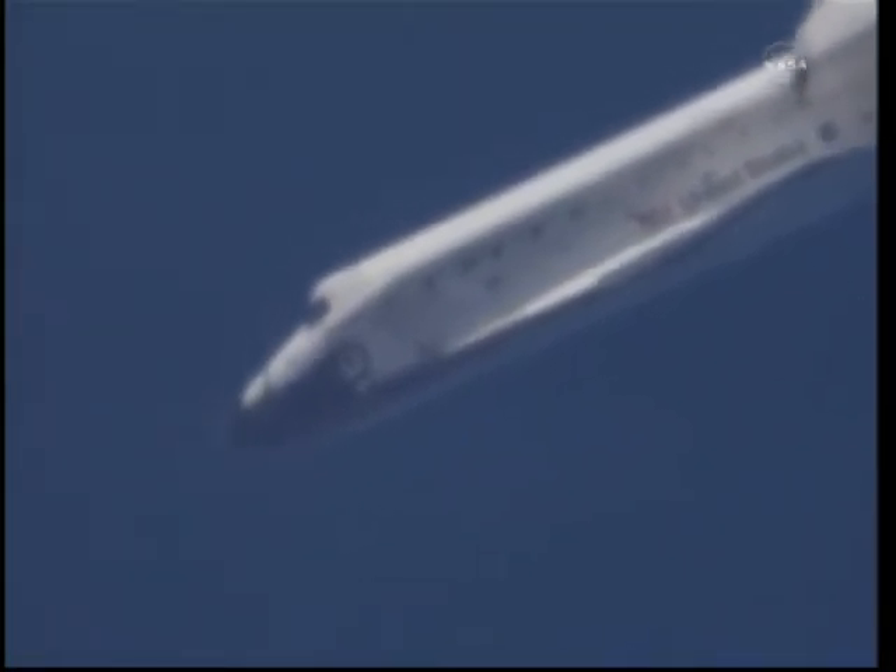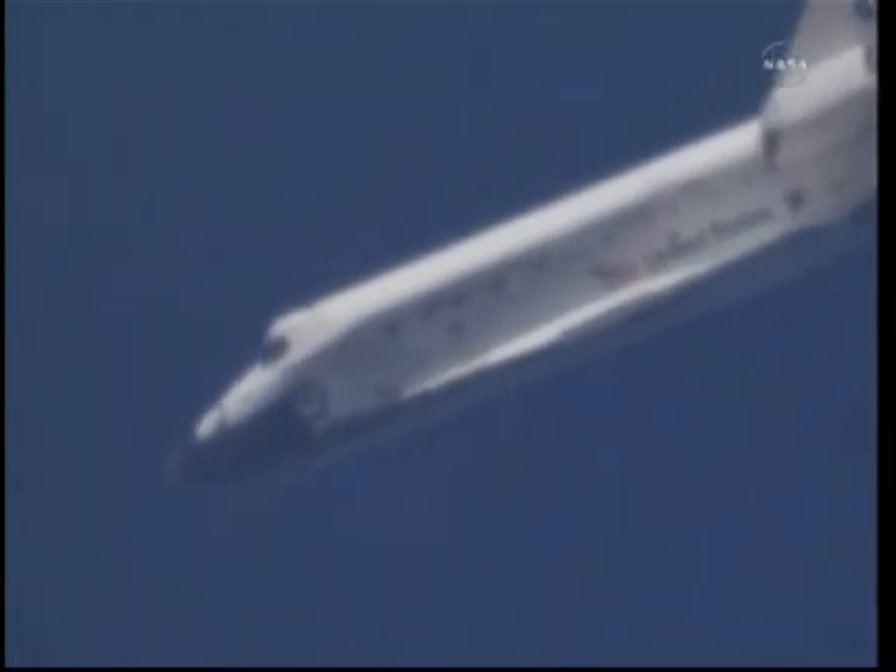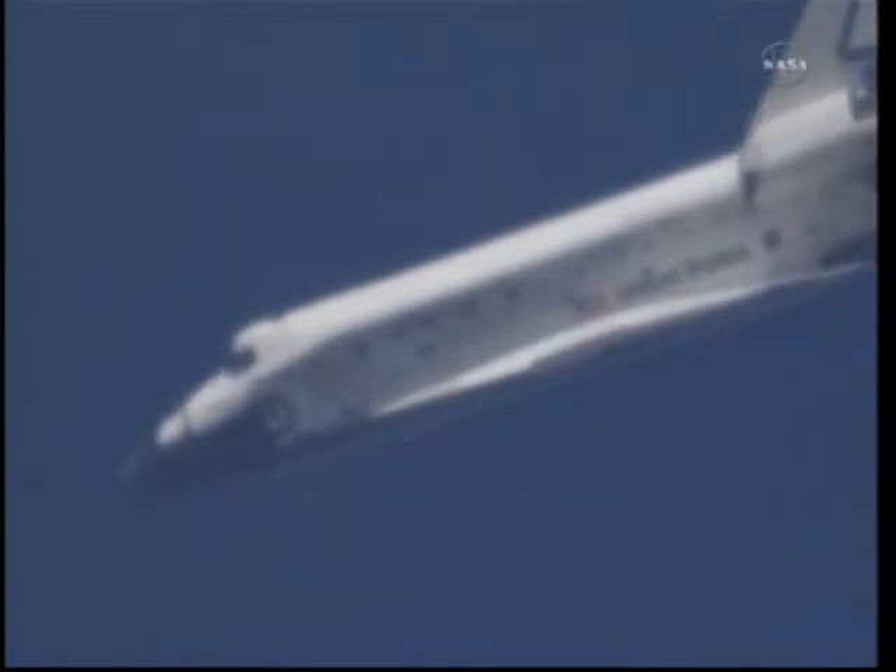Commander Steve Lindsey back in control of Discovery for the remainder of this heading alignment circle. Two minutes, 30 seconds to touchdown. Discovery traveling 440 miles an hour, its altitude 4 miles.